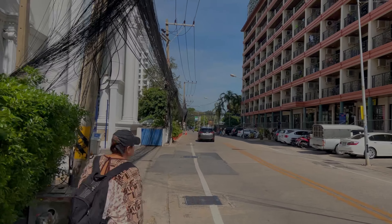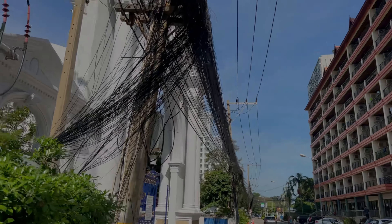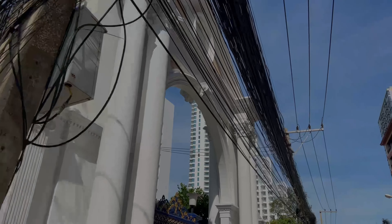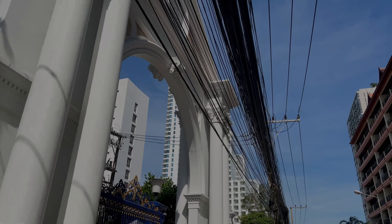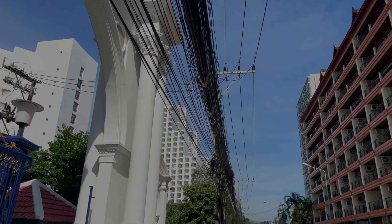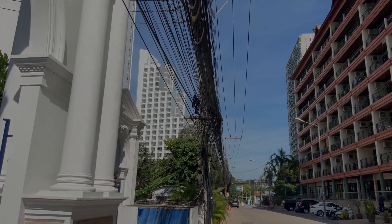If you see pictures with many, many wires like this, this is internet, telephone and all of the above. This is Thailand-style electricity. You'd probably have to be a super good electrician to know which wire goes where.